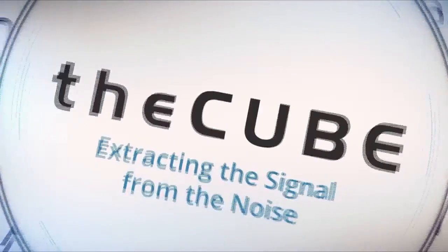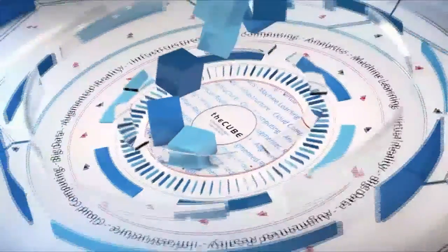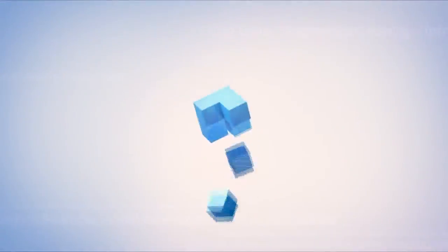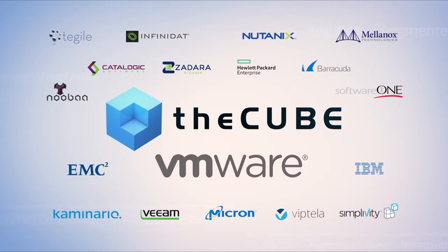Live from the Mandalay Bay Convention Center in Las Vegas, it's theCUBE, covering VMworld 2016, brought to you by VMware and its ecosystem sponsors. Good morning and welcome back to Mandalay Bay here at the convention center as theCUBE continues its exclusive coverage of VMworld.